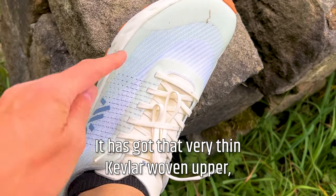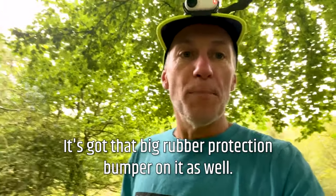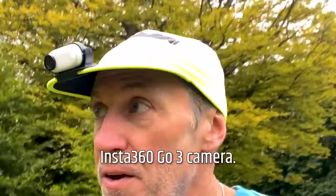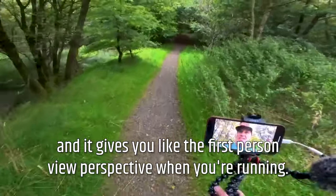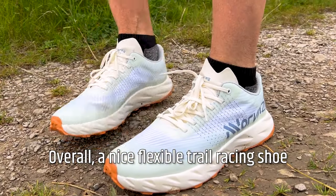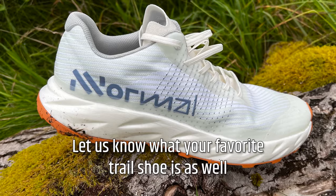The fit is really nice — it has got that very thin Kevlar woven upper that feels very strong and durable, but very light as well. It's been really nice and comfortable, with that big rubber protection bumper on it. Just a word about this Insta 360 Go 3 camera — very small, clips onto your cap or headband, gives you a first-person view perspective when running and doesn't weigh anything. But back to the shoes — overall, a nice flexible trail racing shoe that should go the distance in terms of durability. So that's the Normal, or the 'no normal,' Gerag — worth a try. Let us know what your favourite trail shoe is in the comments.